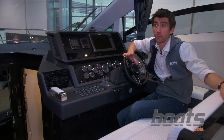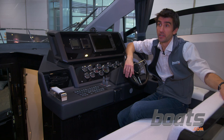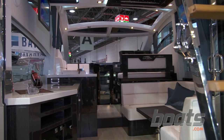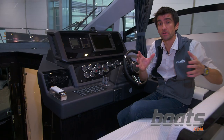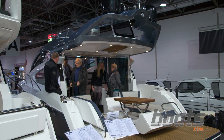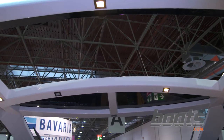Experienced boaters will all be well aware that both the hardtop configuration and the flybridge configuration have their limitations, but they also have their benefits. So the idea behind this Sky Deck is to combine the best of both, and when you sit here at the helm, you see the evidence of that. Because the flybridge is further aft and lower down, you get the chance to have an opening skylight directly above.